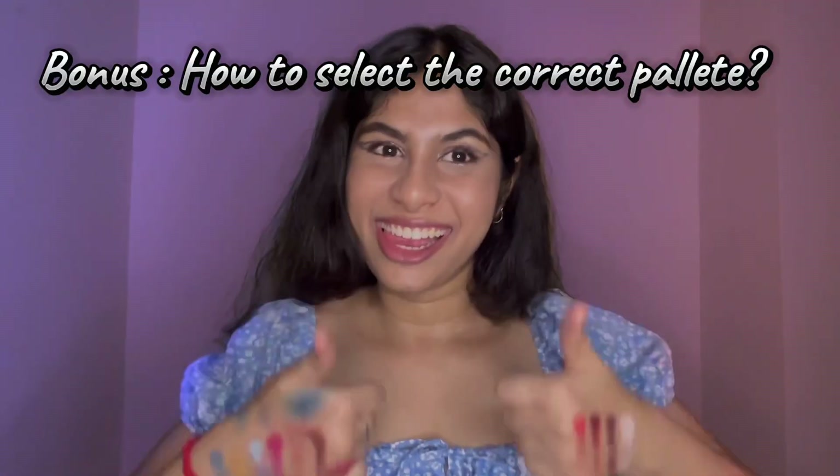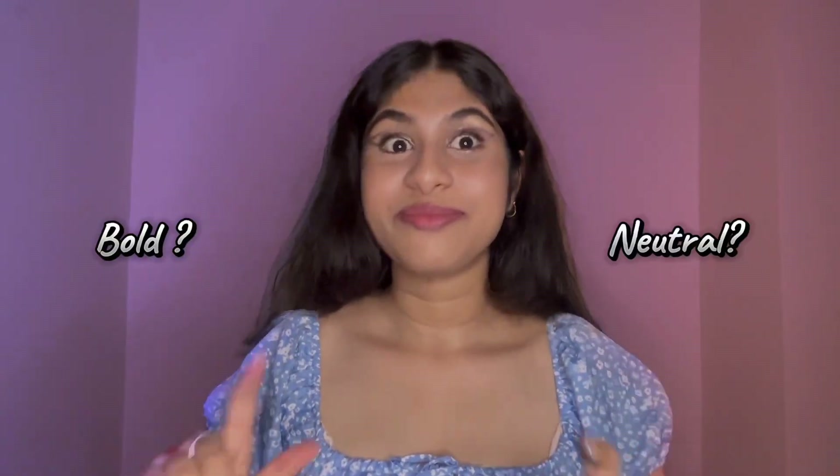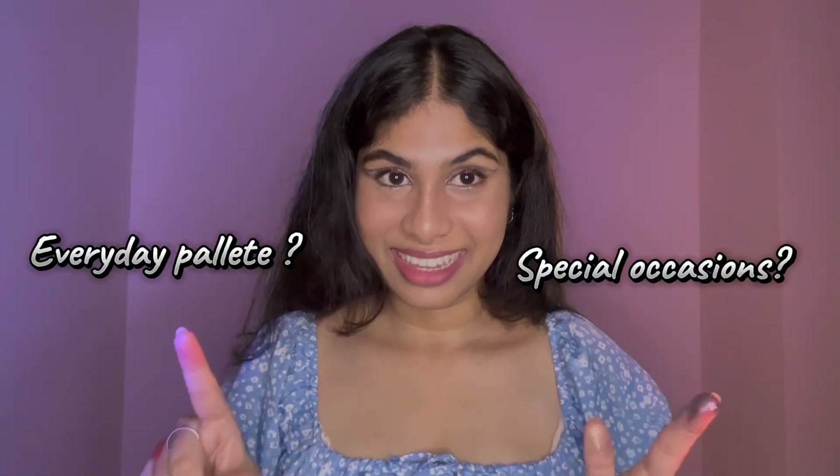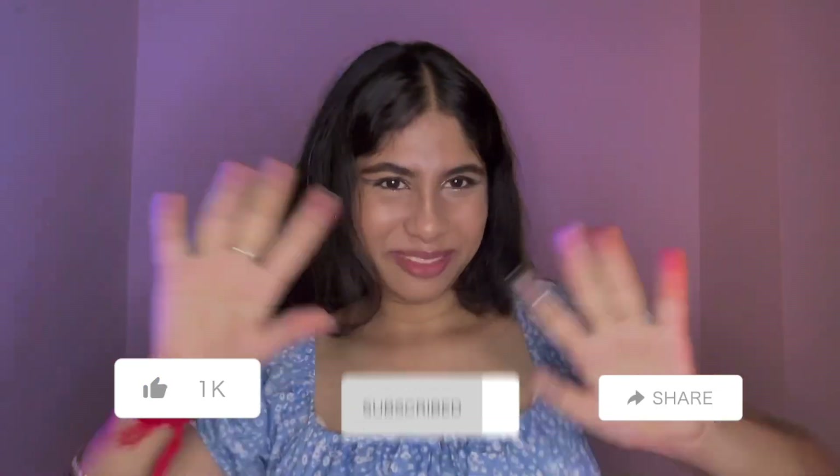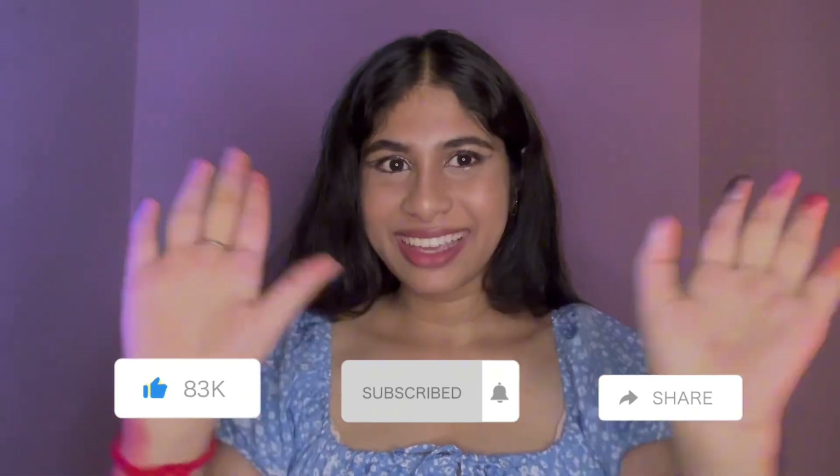That's all for this video. Just before purchasing any eyeshadow palette, consider your makeup style — do you love bold colors or neutral tones? Think about the occasions, and look for something everyday-friendly or a palette for special events. Don't be afraid to mix and match palettes to create unique looks. If you love this video, don't forget to like, share, and subscribe, and comment down below what video you'd like to see next. See you soon — bye!